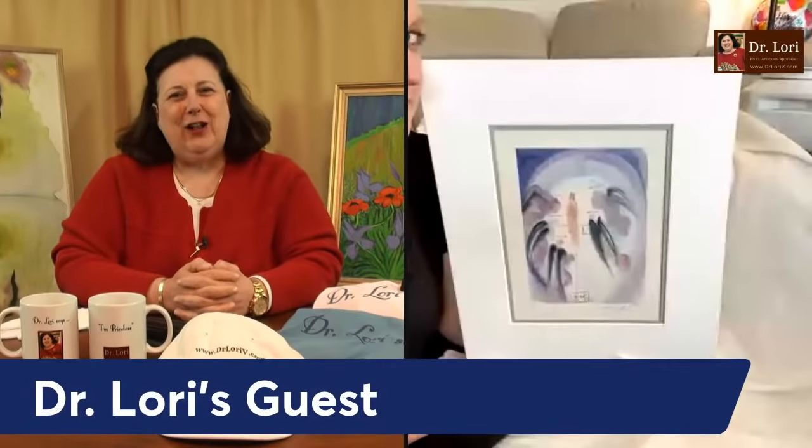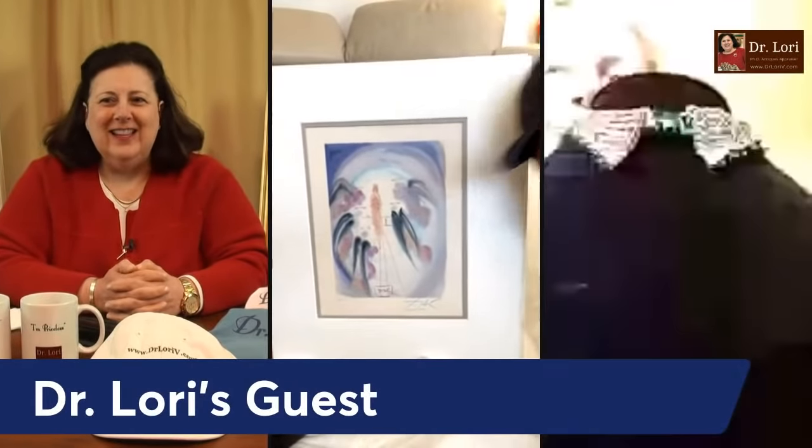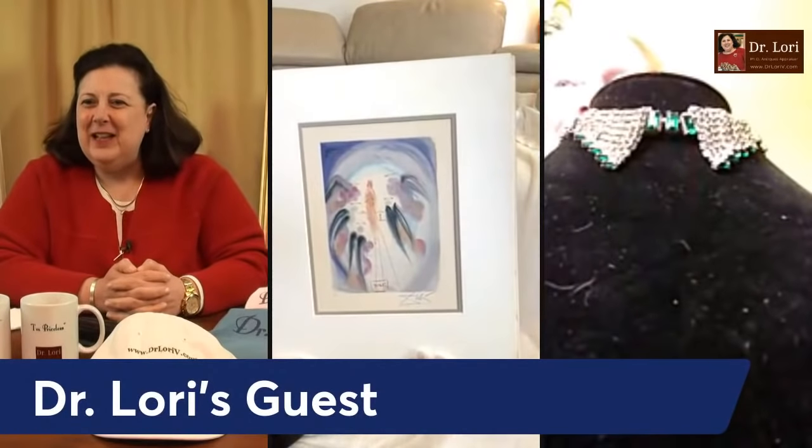There are so many thrift store finds, and I'm sure you've seen many of my videos where I give tips about how to find them. Of course, there are also tips about how to sell the stuff you find through my newsletter and at DrLoriev.com. My guests are here. Let's see those smiles and those objects.